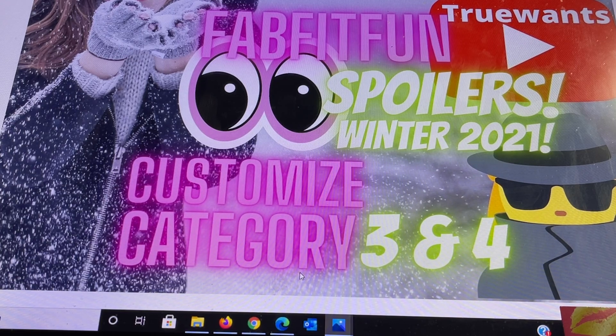These items could include products from past sales boxes or some new items not yet featured. They will be offering this option across all customization categories and you can choose the mystery surprise for any grouping that you don't make a selection for, from categories 1 through 6. This is a fun way to add a little mystery to your box, and if you are extremely indecisive they'll make the decision for you.